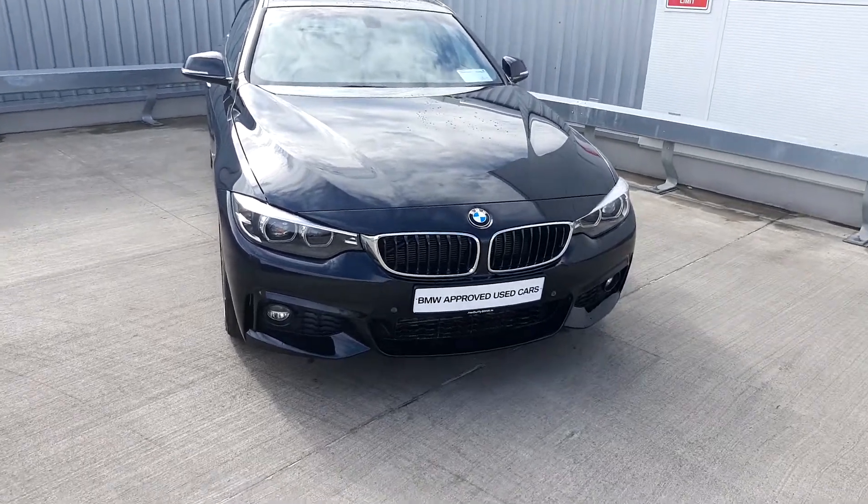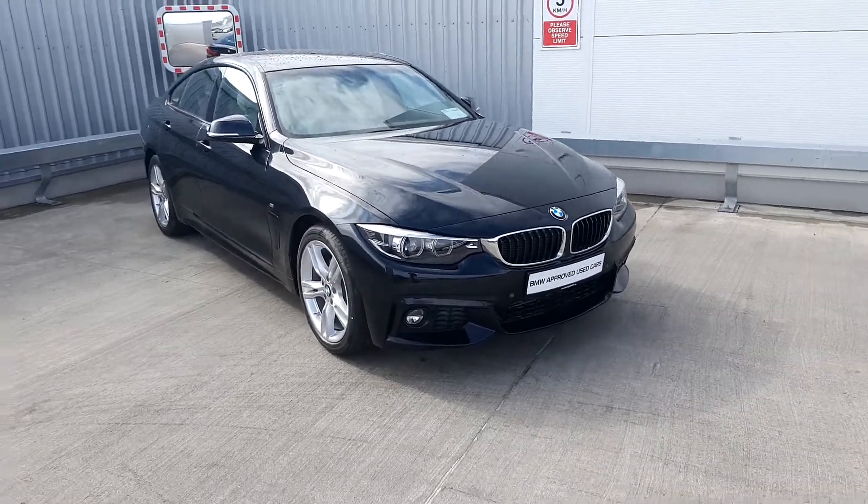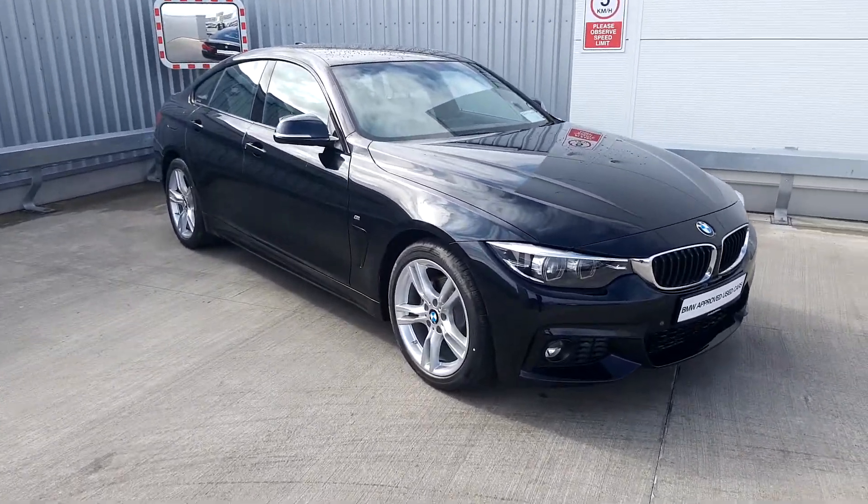Tom here from Geoddysville BMW with the newest addition to our BMW Premium Selection. Here we have a 420 diesel M Sport finished in black sapphire.